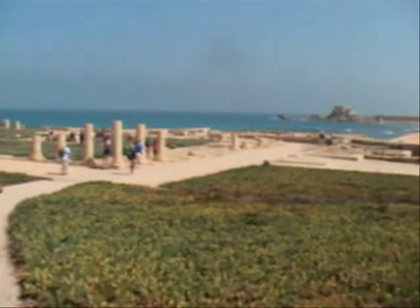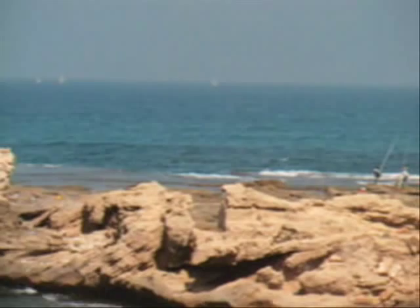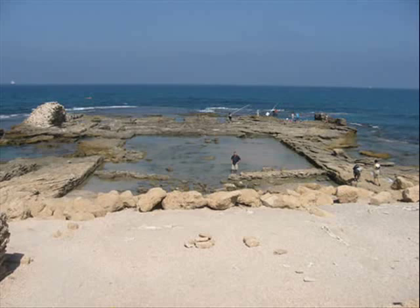Over here is the harbor that Herod built — you can see a huge harbor out into here. Right in here is where Herod had his palace. The palace had a swimming pool in the middle of it, with fresh water fed from the aqueducts.